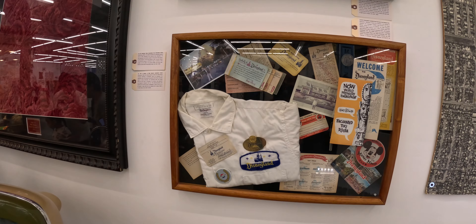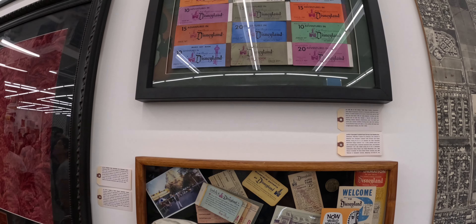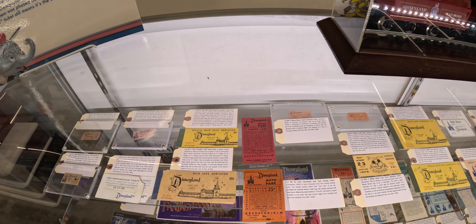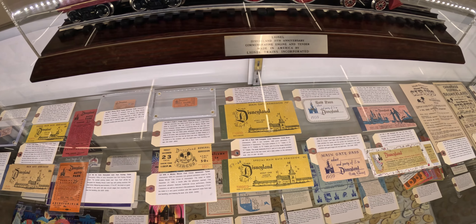You will go into the park, so to speak — we've created Disneyland for you. You will enter on Main Street, just like you would do at the park. In there you will see old tickets, old pennants, an old stroller — all kinds of cool things. It's all old and it was all in the park.